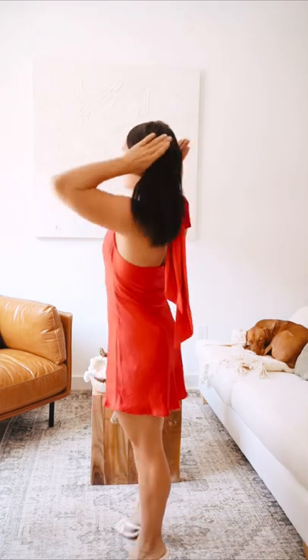Last dress we got is from Selfie Leslie and it's beautiful. Perfect red, perfect neckline too. And this is back.